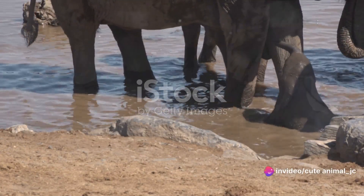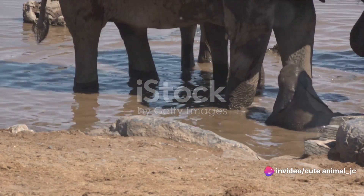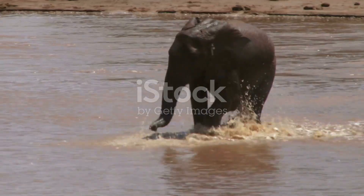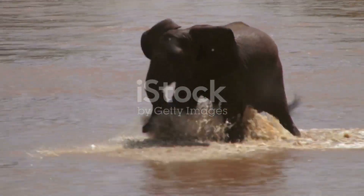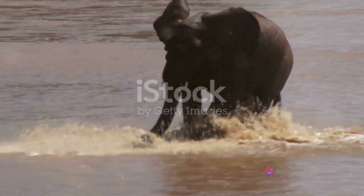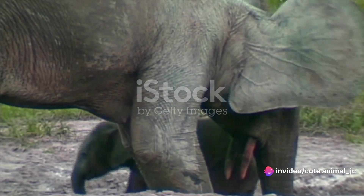It's like your own personal hand, nose, and water hose all rolled into one. Next, there's water and mud. To baby elephants, these are not just elements of nature — they're toys. Splashing in a river, rolling in the mud: these activities are not just fun, they also help keep their skin cool and protected from the sun. It's like having a natural sunscreen and a water park all at once.